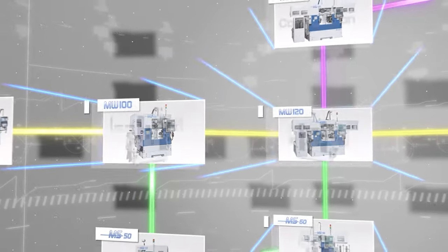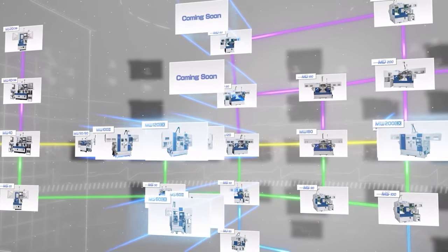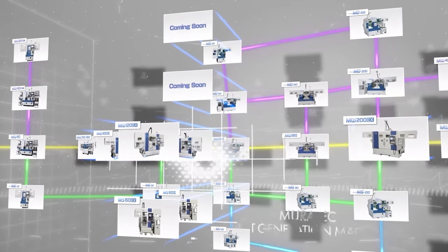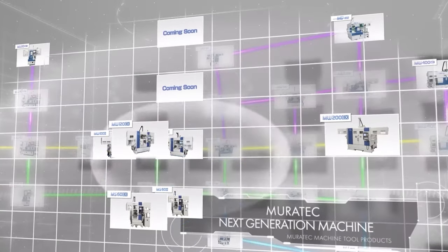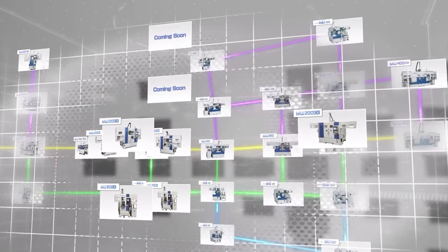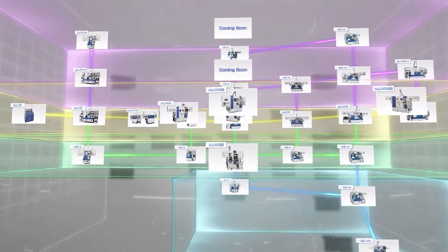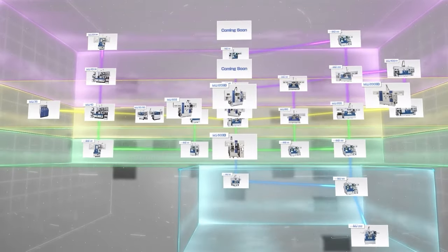We are also looking to the future of front chucker turning machines with the release of our EX and Generation 2 series. These high precision, high rigidity and high speed machines will ensure that Muratec continues to meet the expectations of our customers now and in the future.